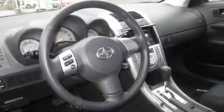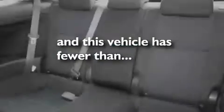Its top features include a sunroof, fold-down rear seats, cruise control, a portable music device ready stereo system, a leather-wrapped steering wheel, an anti-lock braking system, a rear window defroster, a CD player, and this vehicle has fewer than 69,000 miles on the odometer.